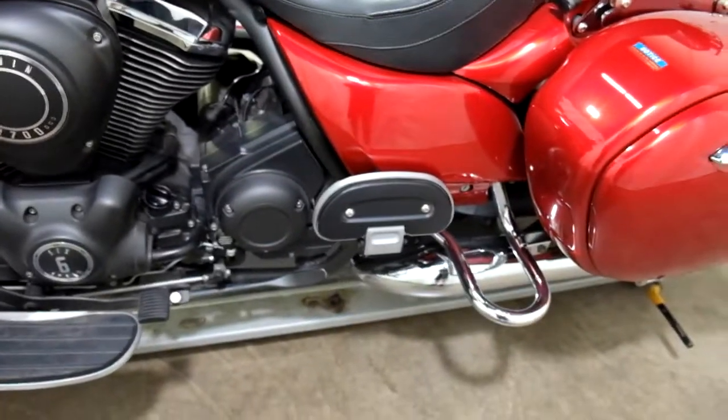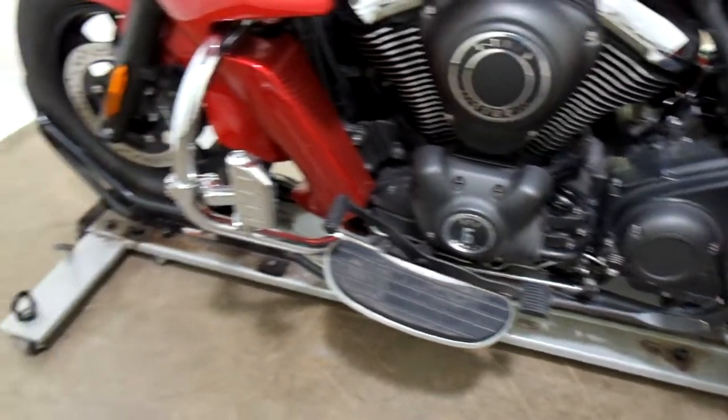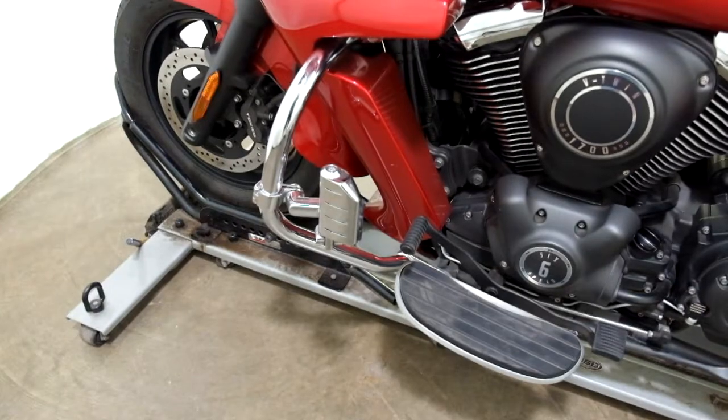Foot boards for the passenger, foot boards for the driver with the heel-toe shifter, and highway bars with highway pegs.